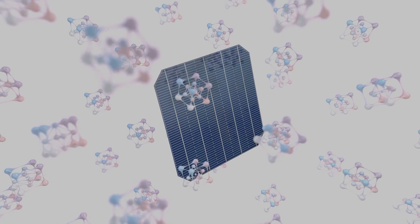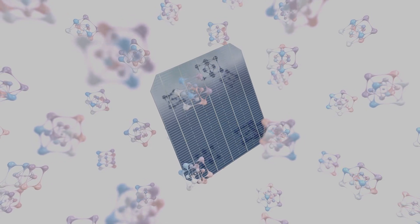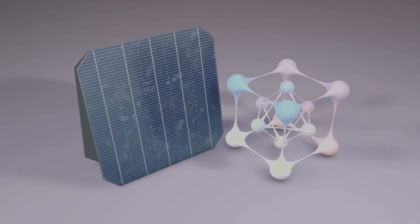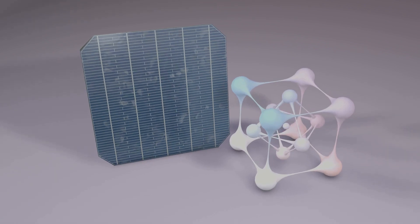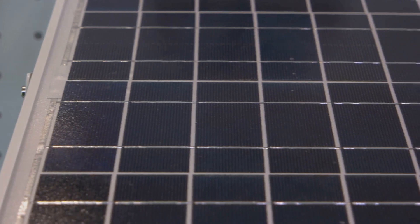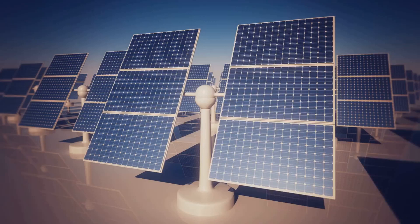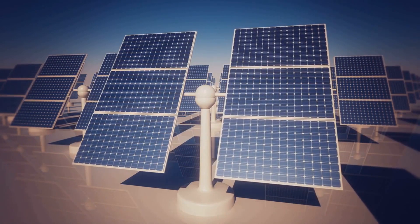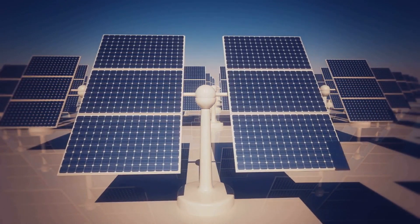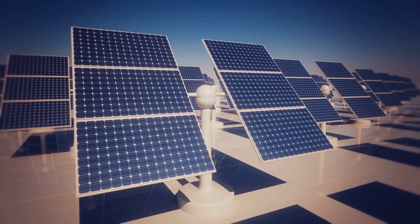Researchers and engineers worldwide are making strides in solar cell technology. The advent of perovskite solar cells has been a game-changer. These next-generation solar cells are not only more efficient but also cheaper to produce than their silicon counterparts. They're lightweight, flexible, and can be applied to a variety of surfaces, opening up endless possibilities for solar installations. Advancements in solar tracking technology have further boosted solar panel efficiency, enabling panels to follow the sun's path throughout the day, maximizing exposure to sunlight and power generation.